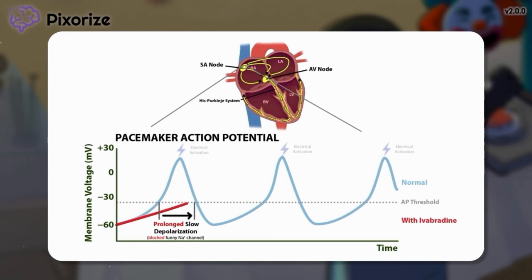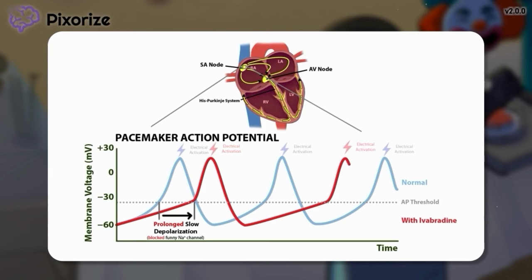This makes it take longer for the cell to reach the action potential threshold to activate. As the cycle repeats, this causes a slowing of electrical activations, which slows the heart rate. While there were previously three heartbeats in this time interval, this has slowed down to two after administering Ivabradine.